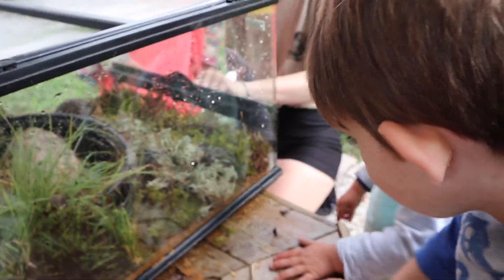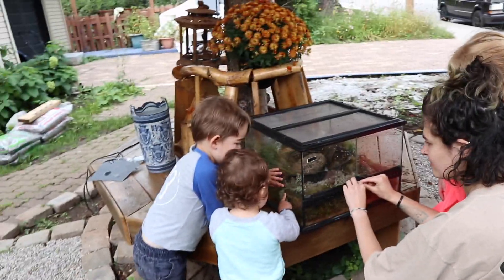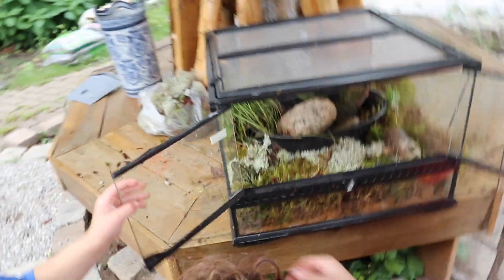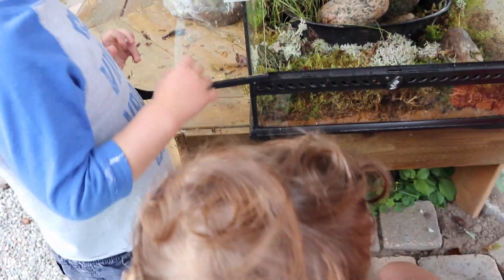When you want to go in there, you don't have to take the top off — you just move this little part. Don't hit the tank. We have to be respectful. Whoa, look! We can look in our terrarium, we just have to be very careful.